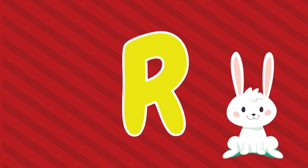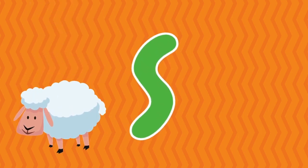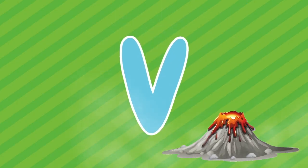R, R is for rabbit. S, S is for sheep. T, T is for train. U, U is for umbrella. V, V is for volcano.